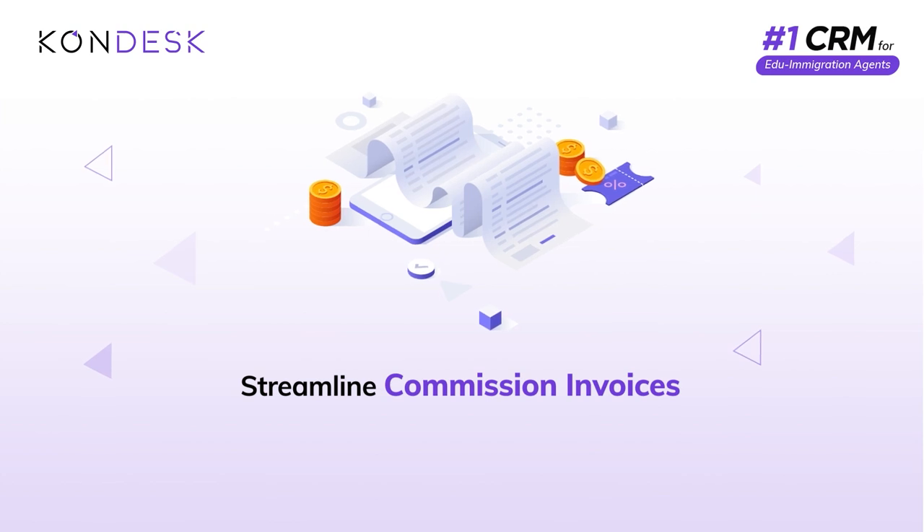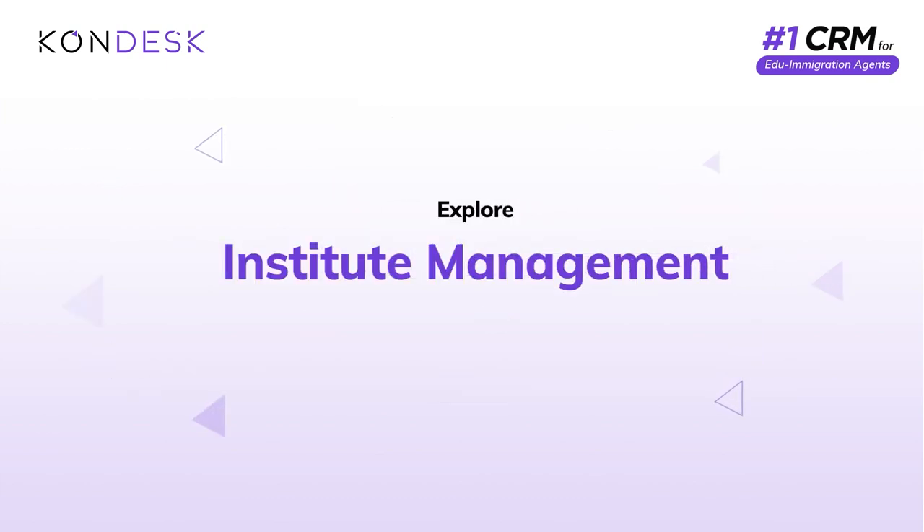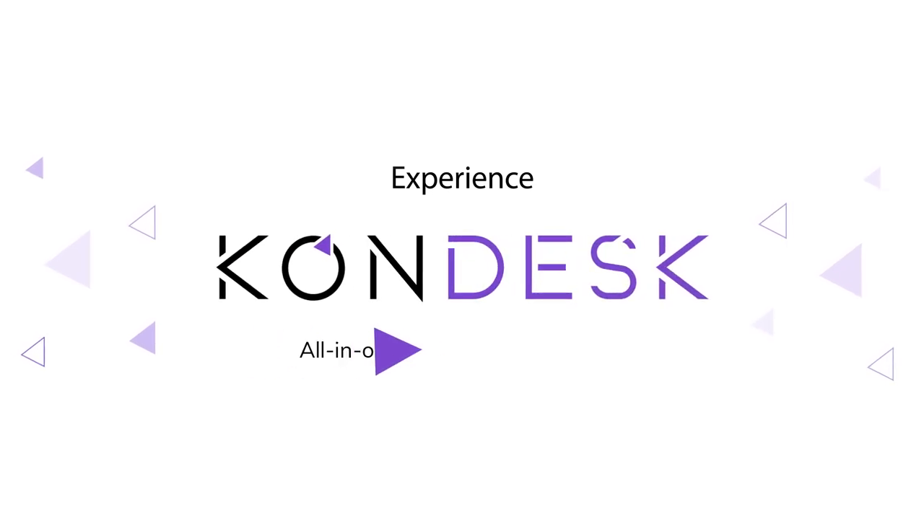It's time to streamline your commission invoices and create informed agreement decisions with custom rating criteria. Explore the Institute Management feature on Condesk today — experience Condesk, the all-in-one education immigration CRM.